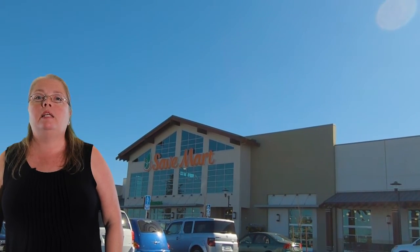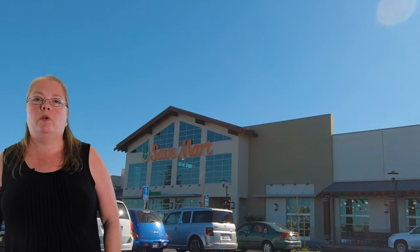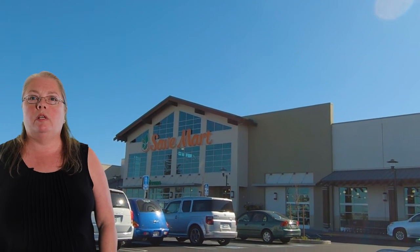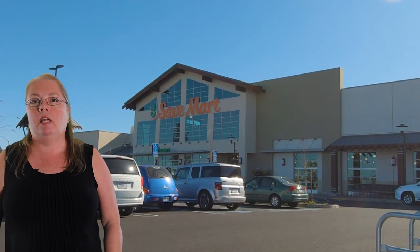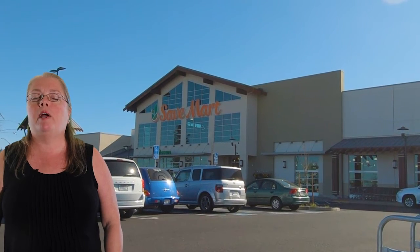I am standing at the nearly new Save Mart at the corner of Sylvan and Oakdale Road, just at the edge of today's neighborhood. This new Save Mart is a concept store where they test out new ideas. The neighborhood is also in the much sought after Sylvan School District and right across Sylvan from Byer High School.